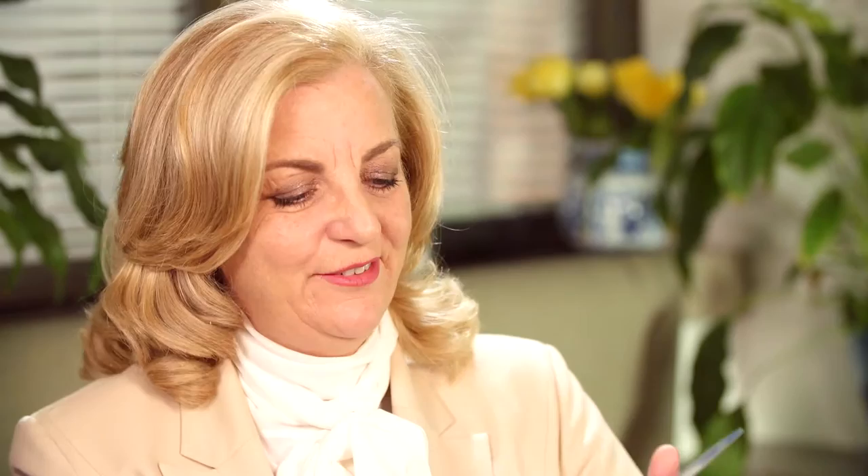Sometimes I think you don't really know whether it's your vision changing or things around you changing. Maybe it was light, or something moved. That's why these Amsler grids are fantastic. I got one from the Macular Disease Foundation — it's on my fridge and I test my vision all the time.